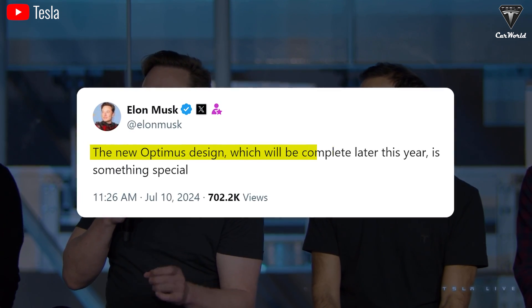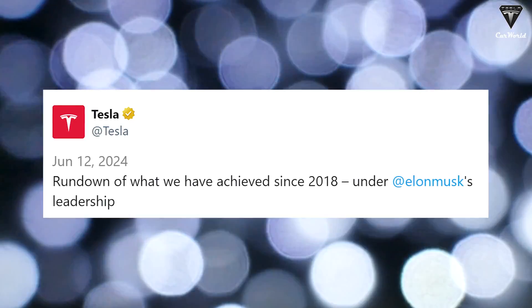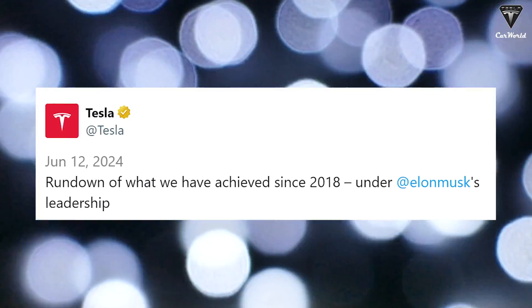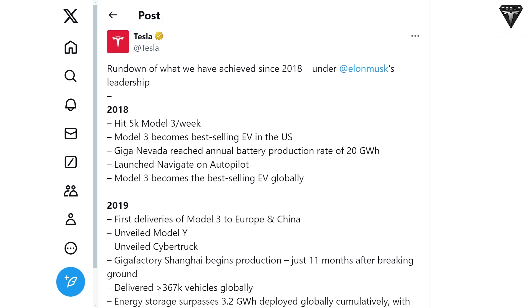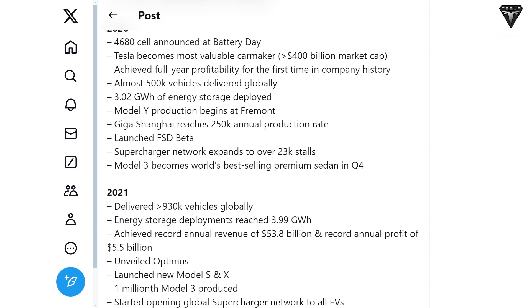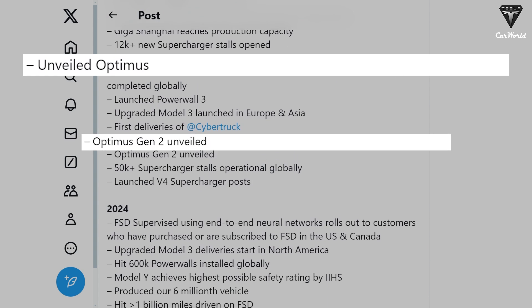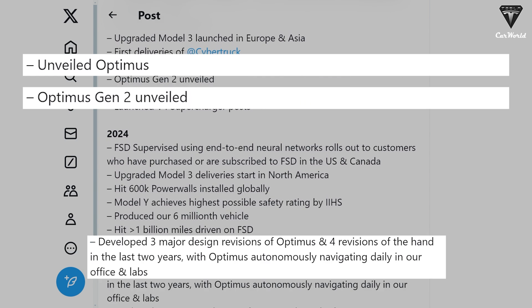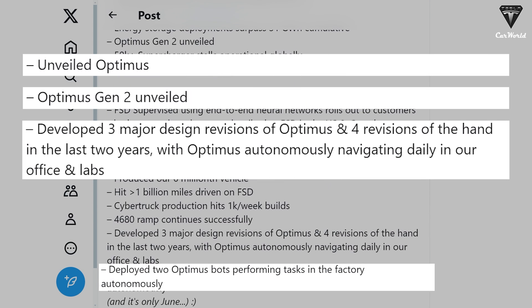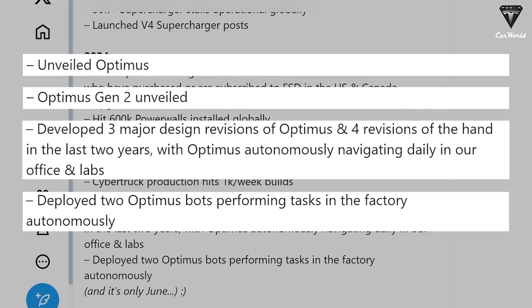As confirmed by Musk, he wrote on X that the new Optimus design, which will be completed later this year, is something special. In June, Tesla shared some updates on Optimus and the milestones the humanoid robot has achieved over the past year. According to Tesla, Optimus has undergone three major design revisions. The humanoid robot's hand has been revised four times in the past two years, but that's not where Tesla has planned for their robot. There's another generation coming still, and it wouldn't be wrong to say that it's the Optimus Gen 3.